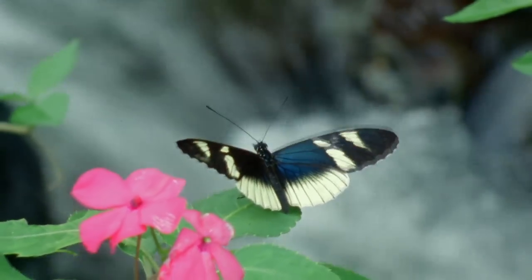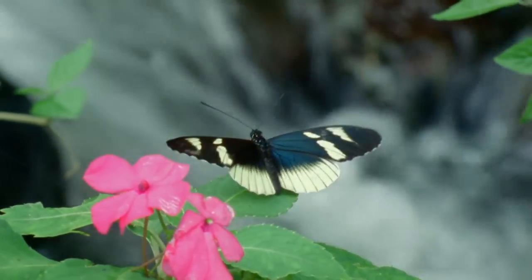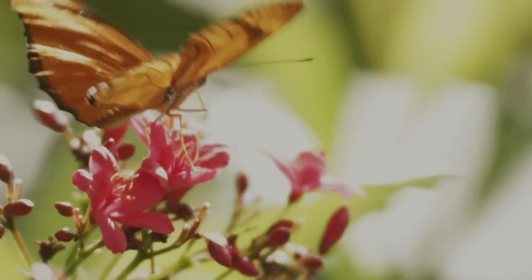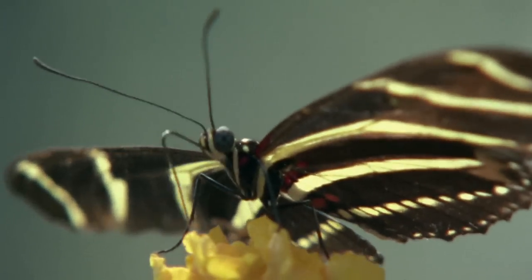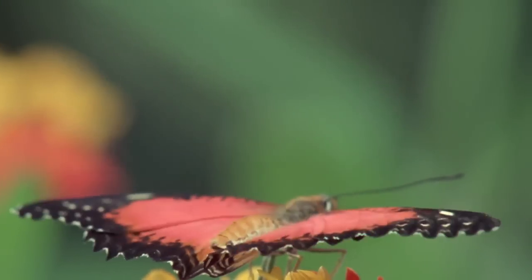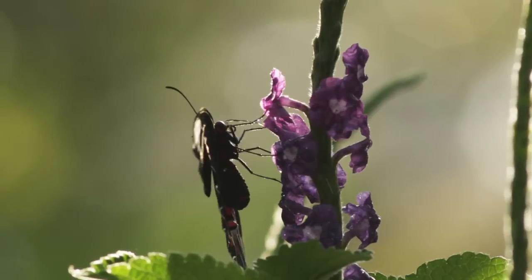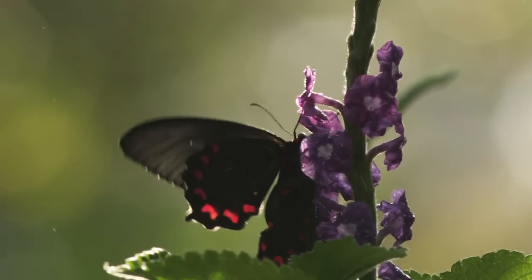If you open the work of a lepidopterist — someone who studies butterflies — somewhere in that writing you're going to find the language of astonishment. Every one of these 20,000 species have different color patterns, and every one of them has different shaped wings. The diversity is just so magnificent.